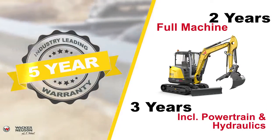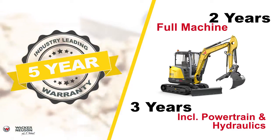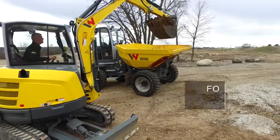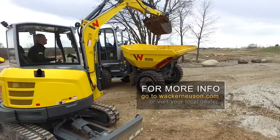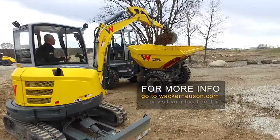With the EZ36, what you get is the industry's best mini excavator warranty, backing up the quality that you know from Wacker Neuson. To learn more about the EZ36 or any other Wacker Neuson product, visit us online at wackerneusen.com or visit your local Wacker Neuson dealer today.